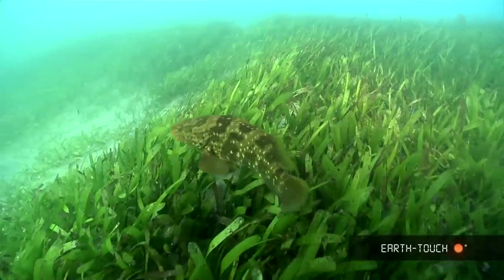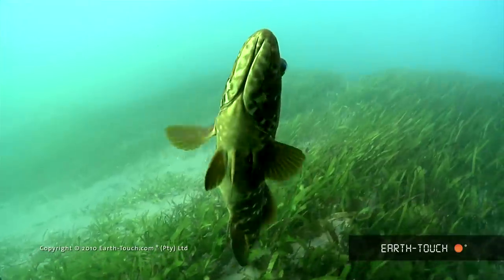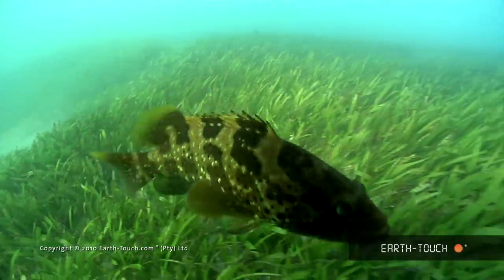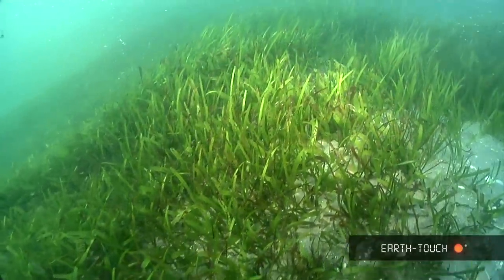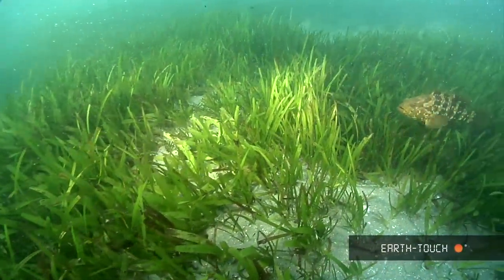I came across this tiny Malabar rock cod on one of my last dives here in the estuary. A pair of these tiny Malabar rock cod really began to get very comfortable with me being there. As soon as I came across this Malabar rock cod I knew that I was pretty much in the vicinity of the cuttlefish eggs.